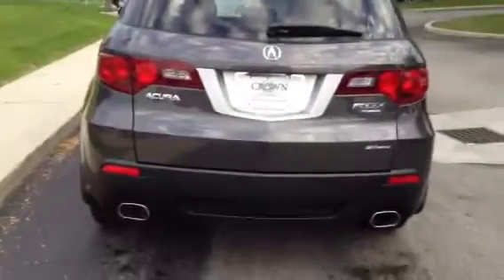So again, the Acura RDX — it's the turbo and it's the all-wheel drive. Super clean. Let me get some inside shots of the vehicle for you.